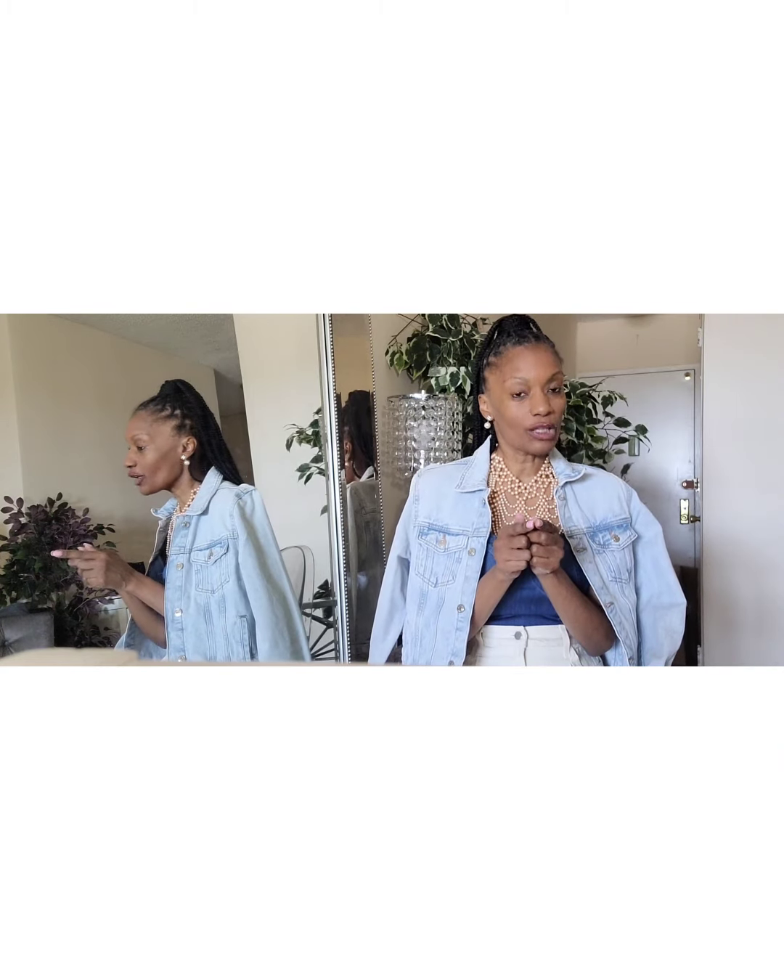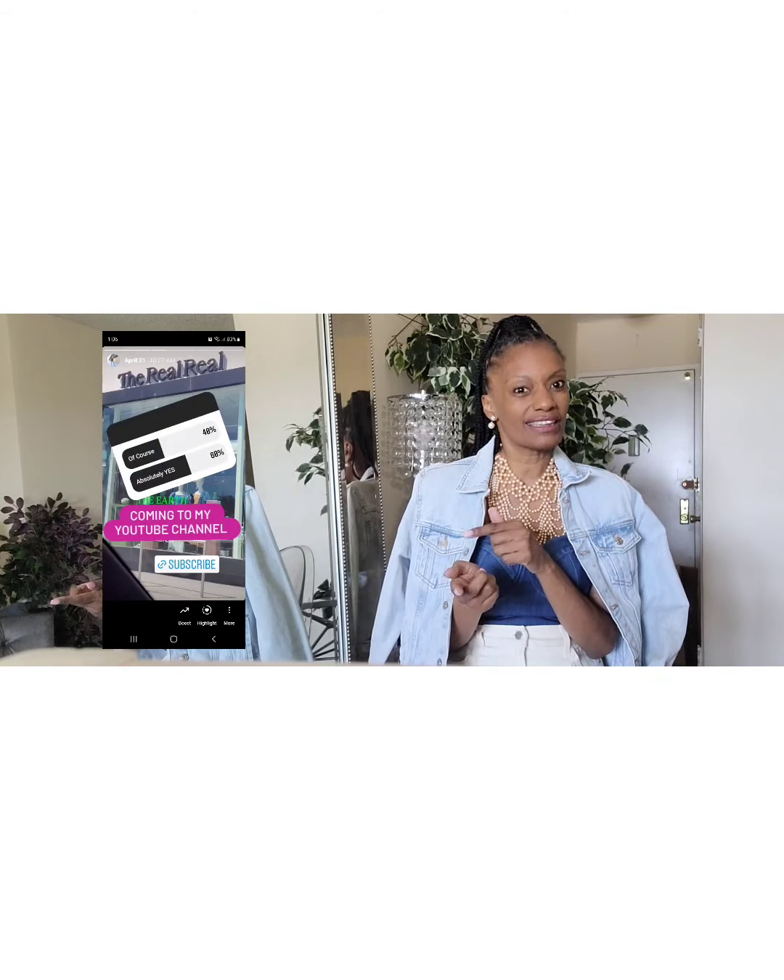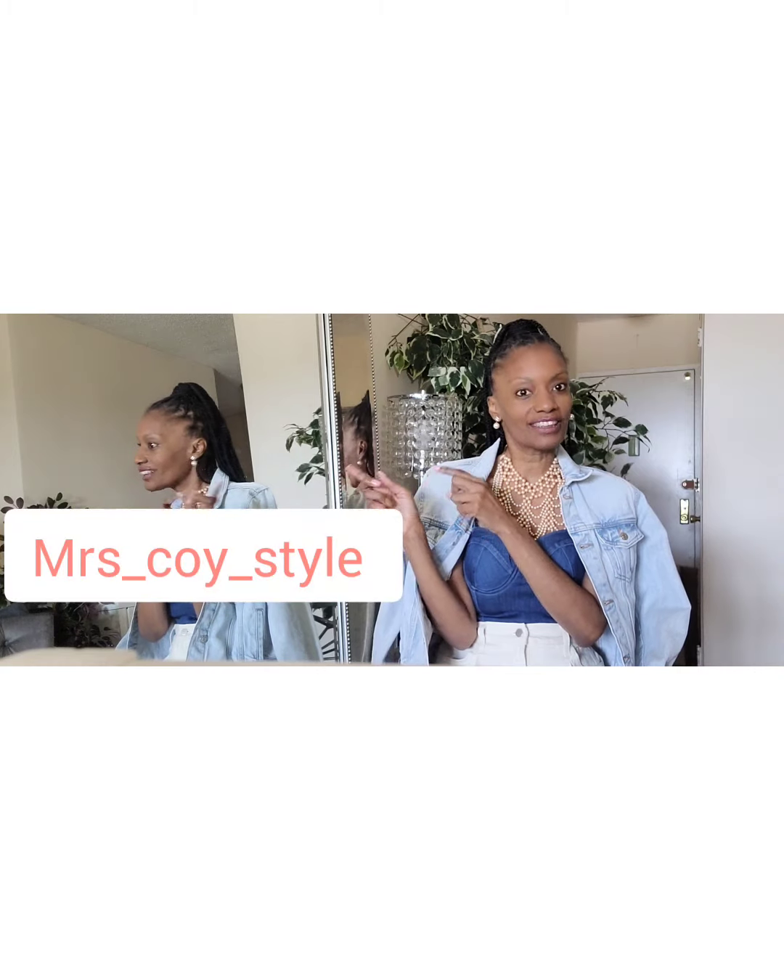Just a couple of things before we jump into it. I wasn't even sure that I was going. I showed up there and did a poll on Instagram asking my Instagram family if they wanted to see what was inside of The RealReal, and a larger percentage said yes. So I went in recording. If you're not following me on Instagram, I have to give that plug — I will put my handle right over here somewhere next to Mrs. Coy.